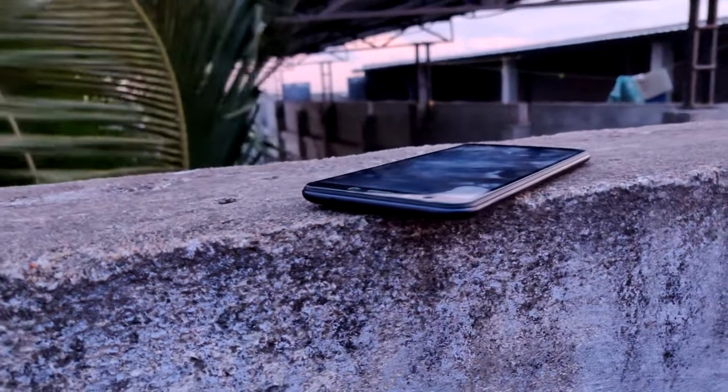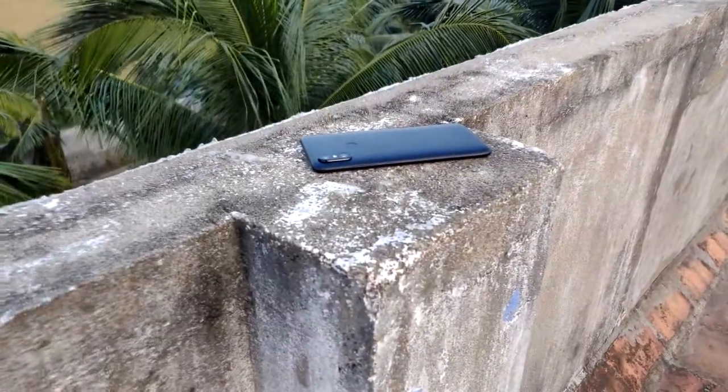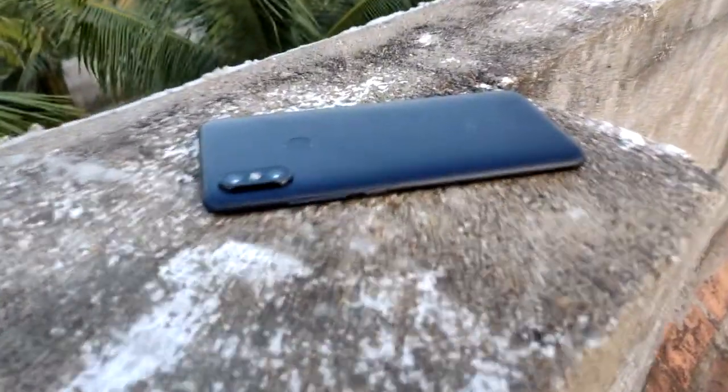To conclude, Mi A2 is a good performer and a great value for money. This is Mukilin from Tech Temptation signing off — catch you guys in the next one.